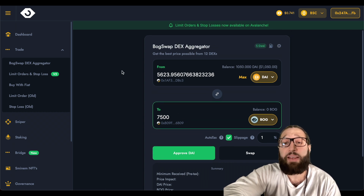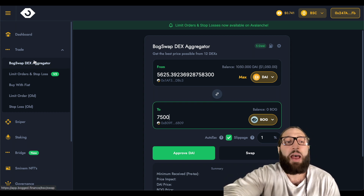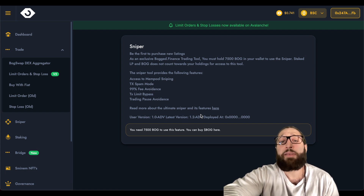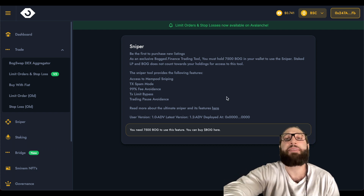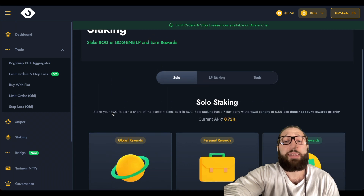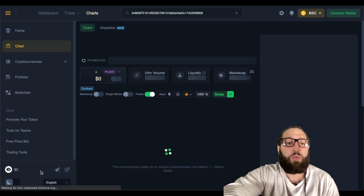I don't have the sniper as of yet — I literally stumbled on Bog Finance yesterday. I'm going to take a deeper look at Bog pricing, do some charting, and make sure I'm actually going to use it because I'm gone for the next two weeks. I want to make sure I recover my capital from the 7,500 Bog as soon as possible. If I see another launch in the next day or two, maybe that's when I'll buy the Bog. They have staking as well where you can stake your Bog governance token, and you can bridge from different networks. They also have NFTs, charts, and portfolio tracking.